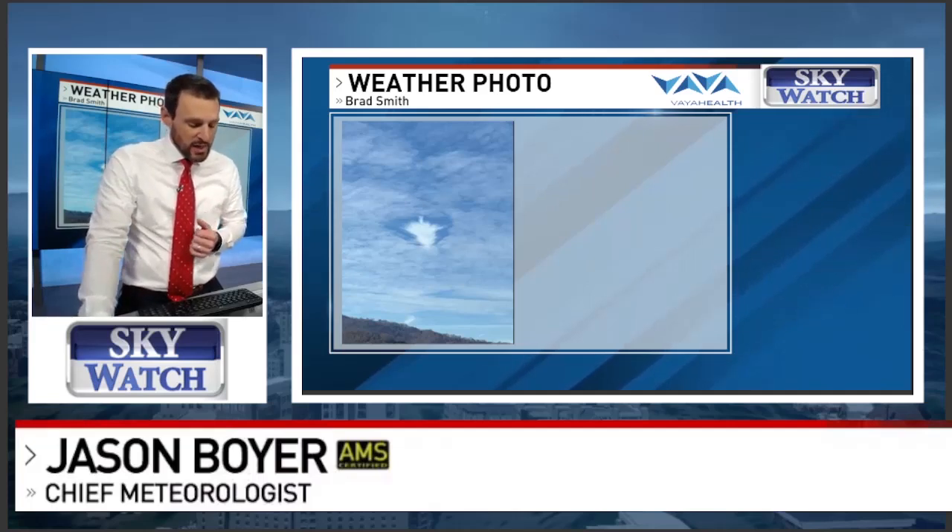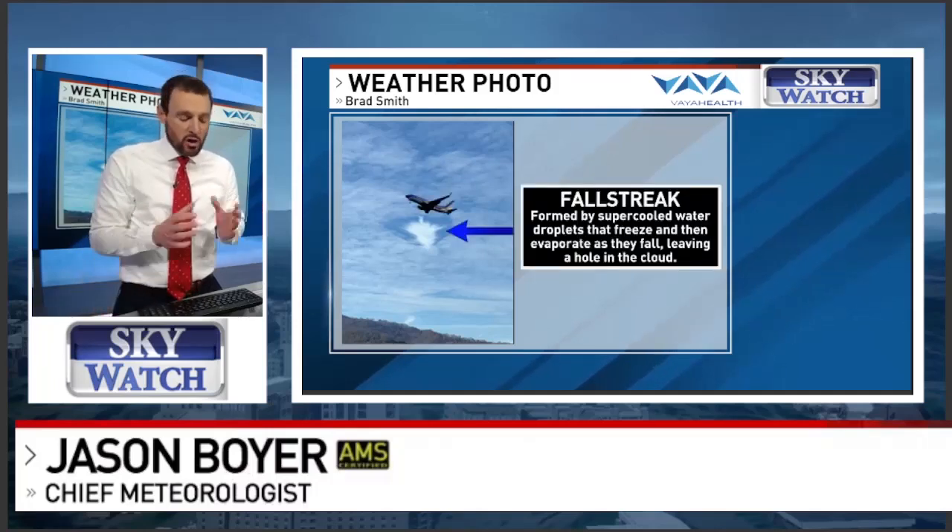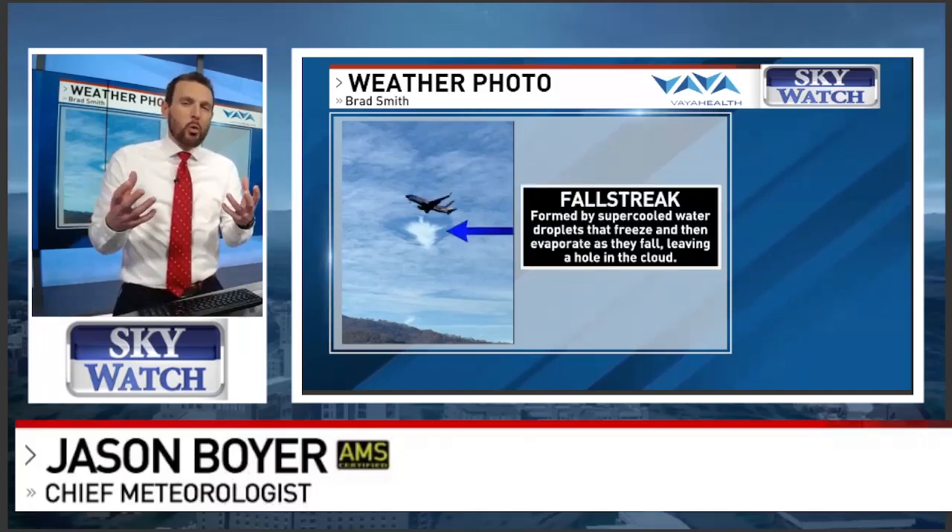Let's start with this one. You might have seen a cloud formation like this — you see the hole in the cloud and a little cloud in the middle of that hole. This is called a fall streak. A fall streak occurs when supercooled water droplets...